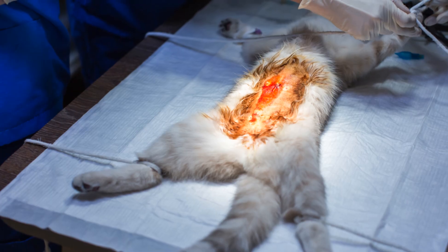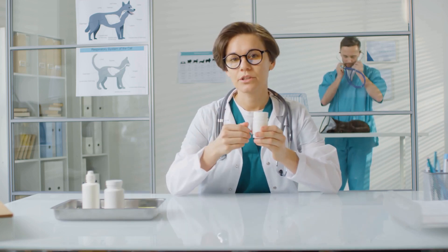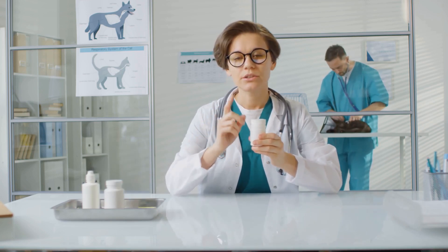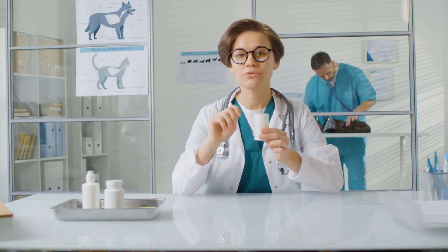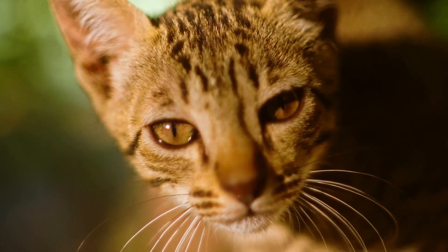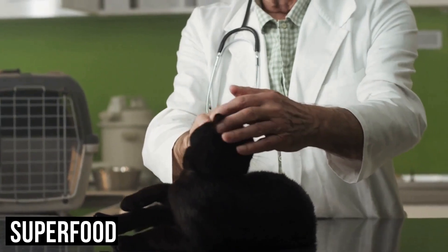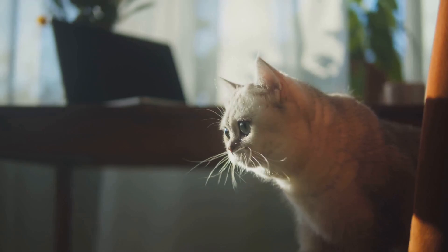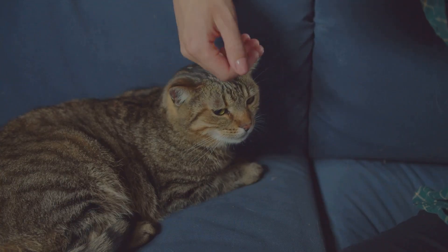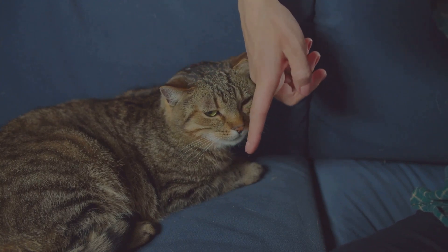Always consult your veterinarian before making any significant changes to your cat's diet or supplementation regimen, especially if they have been diagnosed with cancer or are undergoing cancer treatment. Your veterinarian can provide personalized recommendations based on your cat's individual health status and medical history. Discovering lumps or bumps on your feline friend can be alarming, but remember they can range from harmless abscesses to more serious tumors. Regardless of the cause, prompt attention from a vet is crucial. The key is not to panic — benign tumors are common, and even malignant ones can be managed with early detection. Early detection and treatment are critical for addressing any underlying issues and providing your cat with the care they need to thrive.